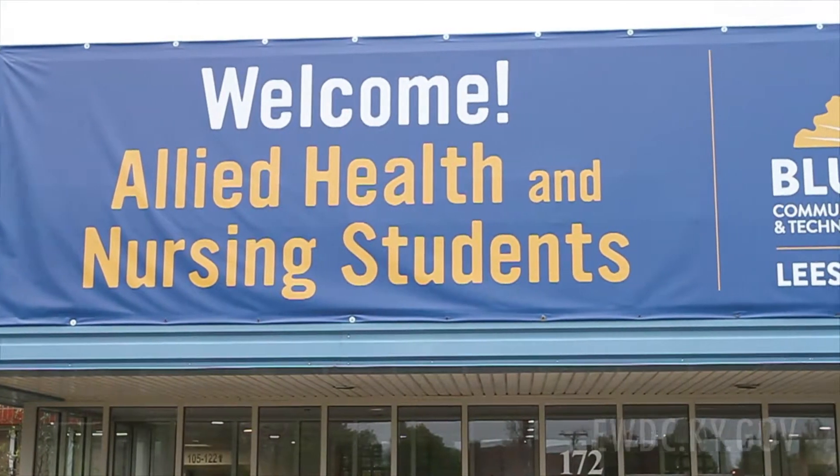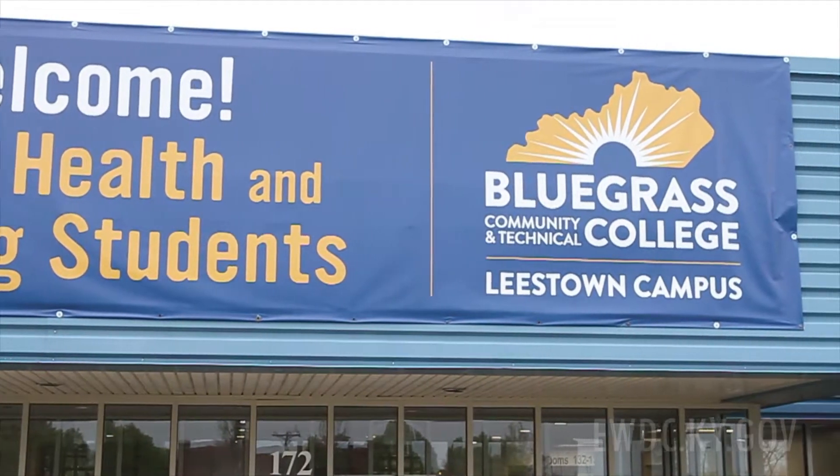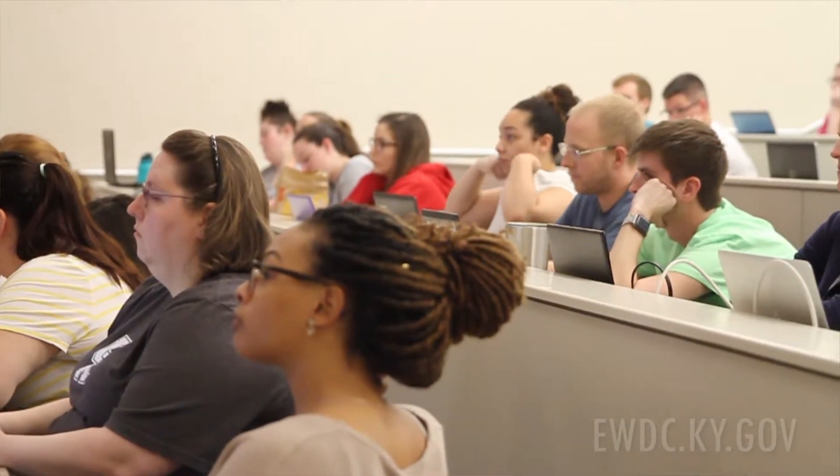We can provide those employees to our local industry. We have definitely been able to change our scheduling of classes for our students. Most of our students are non-traditional — they have families, jobs, and other responsibilities outside of being a student. Even though we want that to be their priority, it doesn't always happen that way, so we've been able to make a lot of changes here on campus because we have this brand new space.